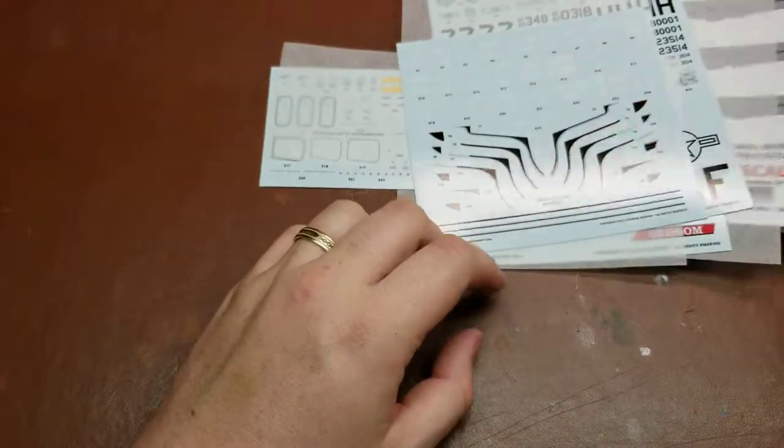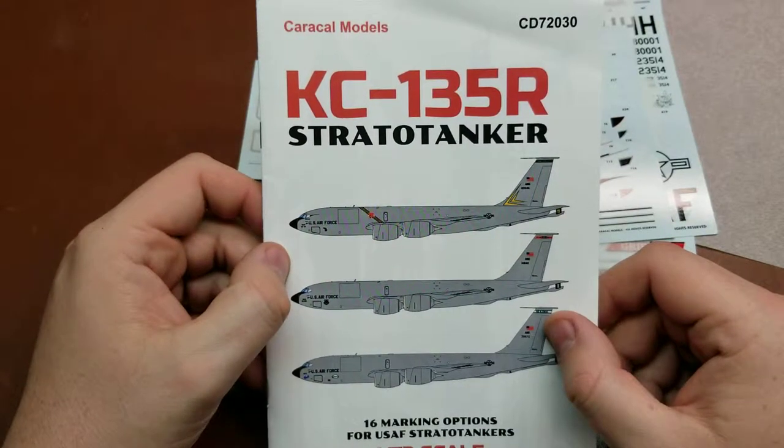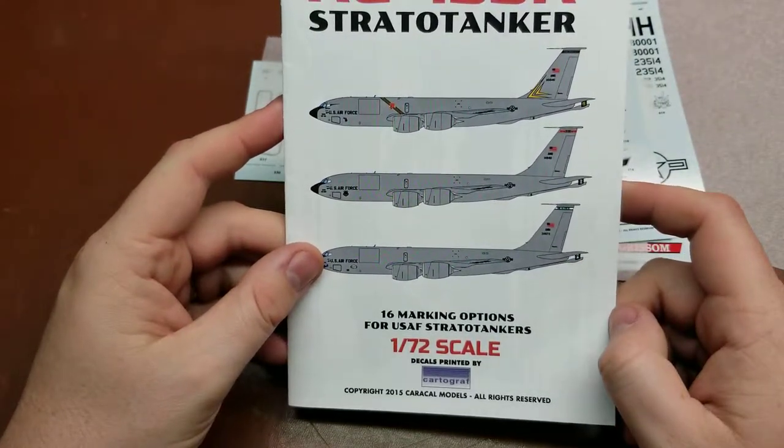So hopefully you enjoyed this quick look through the Caracal KC-135R StratoTanker 16 marking option set. Have a wonderful rest of your day.